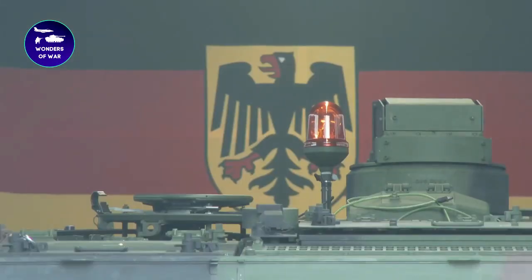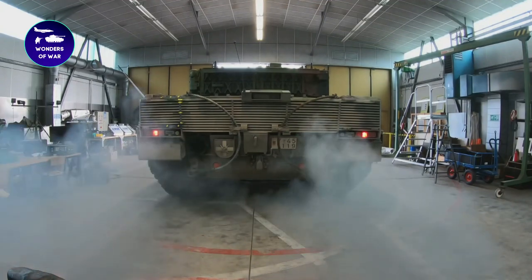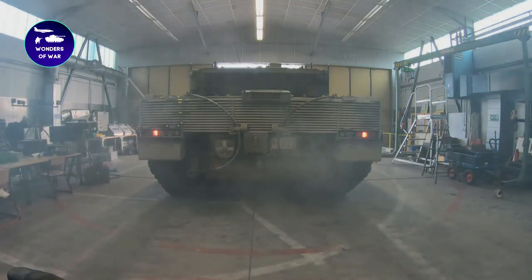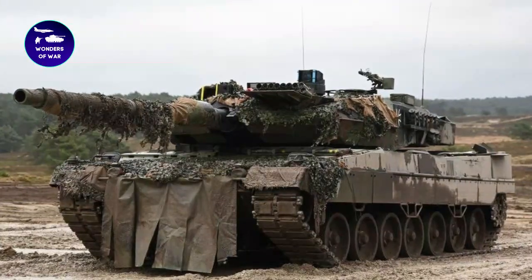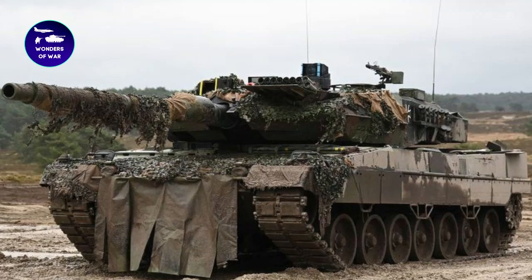Welcome to Wonders of War, the channel that brings you the latest news and insights on military technology and warfare. Today, we're diving into the world of Leopard Tanks, one of the most advanced and powerful main battle tanks in the world.